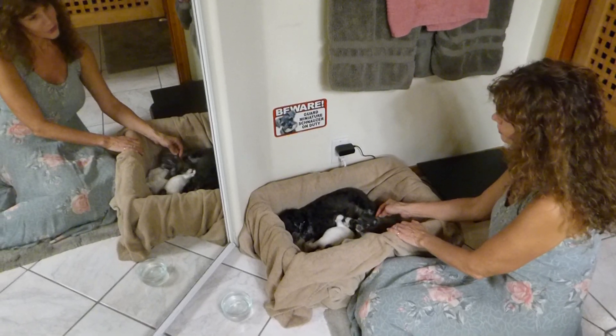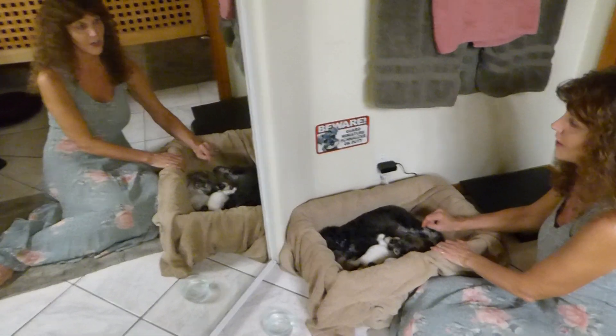Well, this is the Schnauzer Nursery. Check out Guard Miniature Schnauzer — except she's a teacup Schnauzer. And these are her beautiful babies.